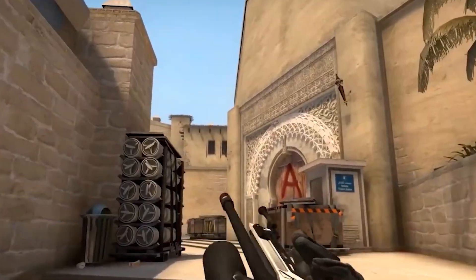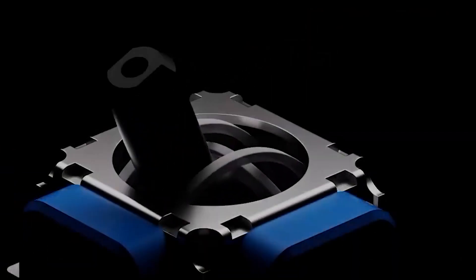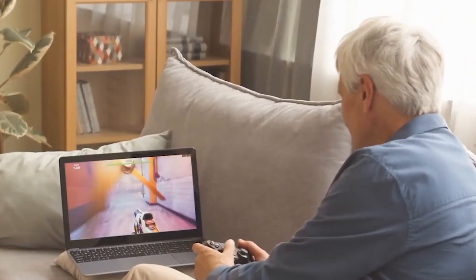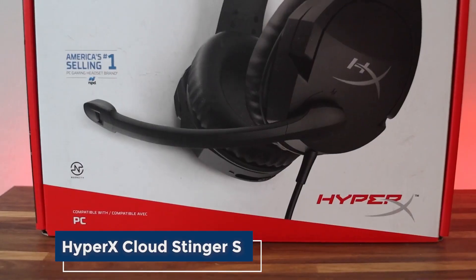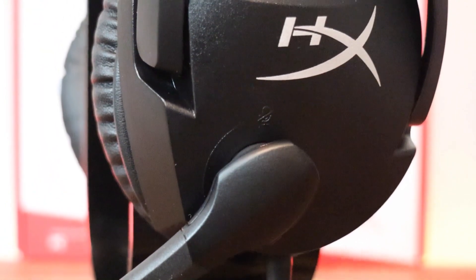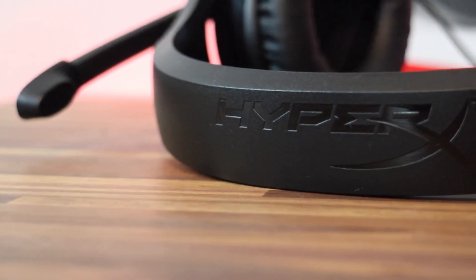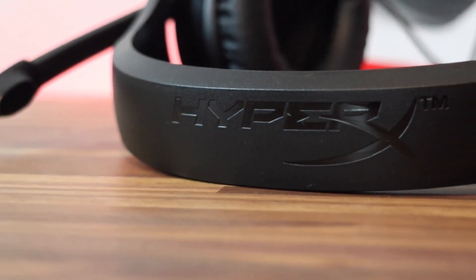Consider these examples: the Xbox Wireless Controller Electric Volt, compatible with Xbox Series X/S and Xbox One, featuring a comfortable design and responsive buttons. The Logitech G305 Lightspeed Wireless Gaming Mouse is compatible with PC and Mac, known for its lightweight design, accurate tracking, and long battery life. The HyperX Cloud Stinger S Gaming Headset is compatible with various platforms, offering comfortable ear cups, a noise-canceling microphone, and impressive sound quality. They're sure to appreciate it.